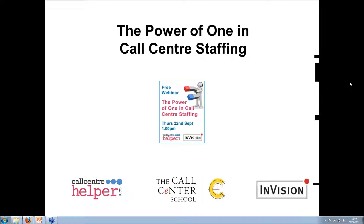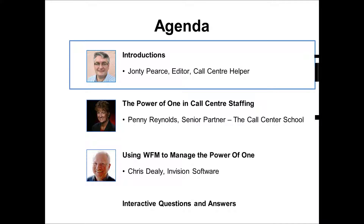Good afternoon to everyone. My name is John T. Pearce, I'm editor of Call Center Helper. We've got a very fascinating webinar installed for us, it's called The Power of One in Call Center Staffing. I'll be doing the introductions and also question and answer and a few of the technical bits behind the scene.